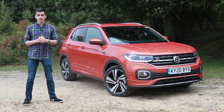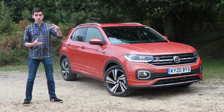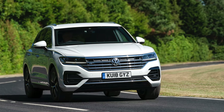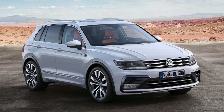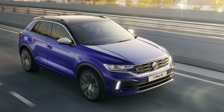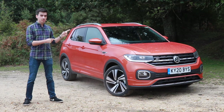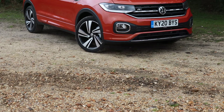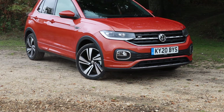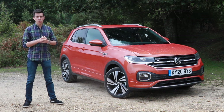Volkswagen's SUV lineup is a lot like a set of Russian dolls. The big doll is the Volkswagen Touareg and below that is the Tiguan. Below that you'll find the T-Roc, and at the very centre of this metaphorical doll is the VW T-Cross. If the T-Roc is a crossover version of the Golf, then the T-Cross is essentially a Polo on stilts.